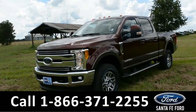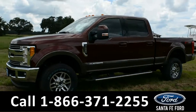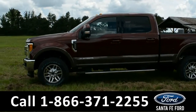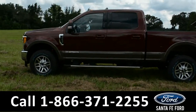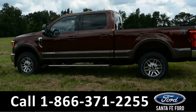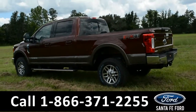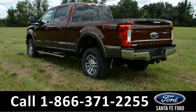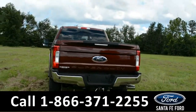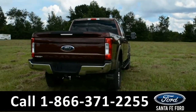Here we have an F-250 Lariat Power Stroke Turbo Diesel. It has fog lights, alloy wheels, solar tinted windows, keypad door lock, push to start, keyless entry, running boards, tow hooks, and a hitch receiver. For more information on this vehicle, please go to SantafeFord.com or call us at the number below.